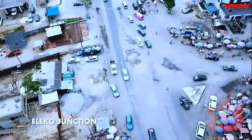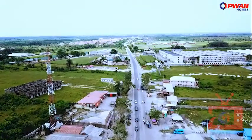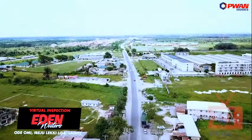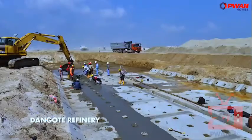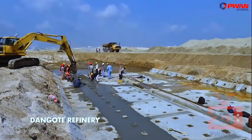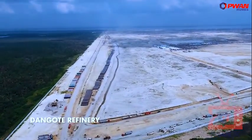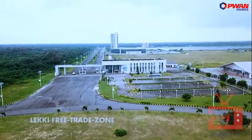At this point we are taking a turn to the right and we are headed straight for the Dangote Refinery. This is the Dangote Refinery to my left and it's a massive project covering a very massive expanse of land. Now we are approaching the Lekki Free Trade Zone — that's another major landmark around this area.